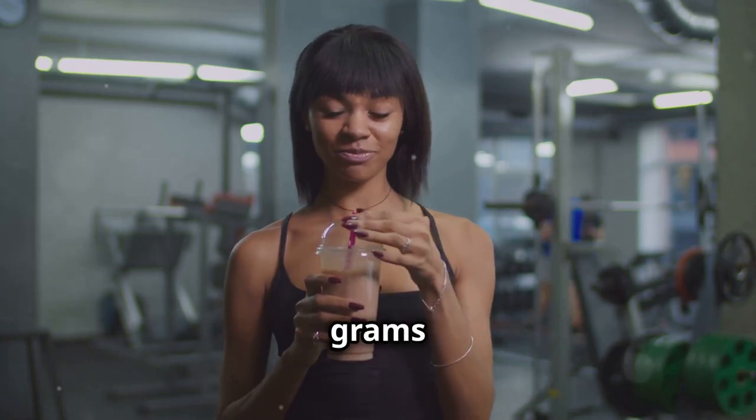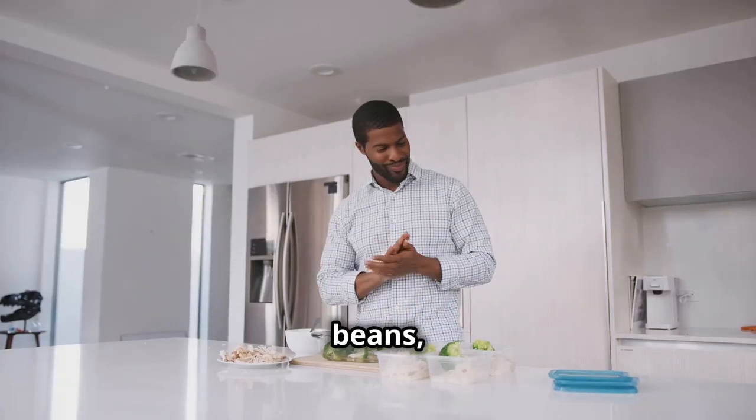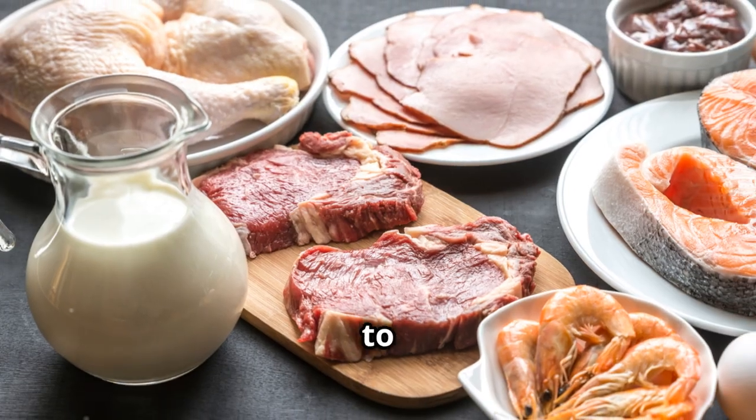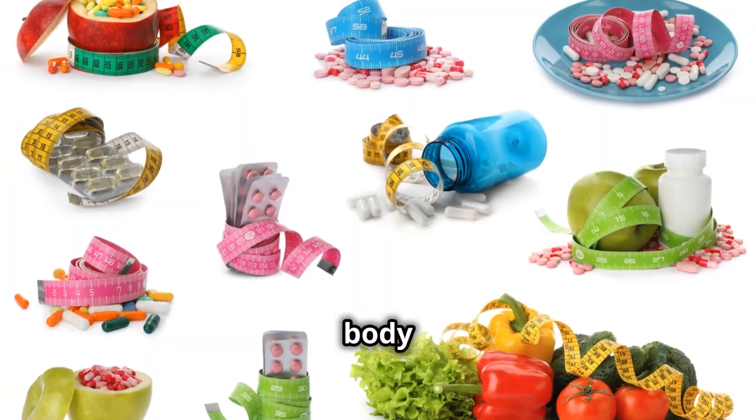Aim for about 0.8 grams of protein per kilogram of body weight. Include lean meats, beans, tofu, eggs, Greek yogurt, and nuts in your diet. Protein is key to a healthy metabolism, so make sure you're getting enough every day. Your body will thank you.